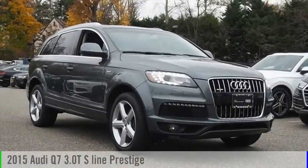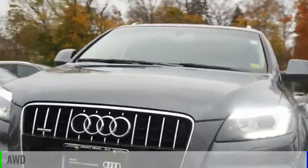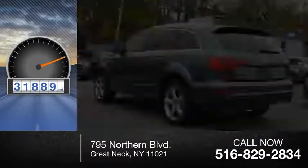Take a ride in the 2015 Q7. This vehicle is powered by an all-wheel drive, six-cylinder, 3.0-liter engine, and comes with an automatic transmission. This vehicle has less than 35,000 miles.